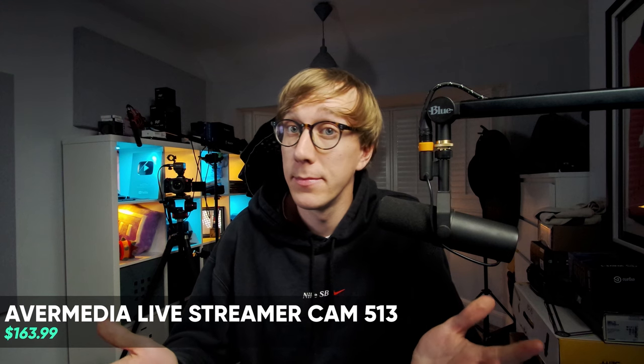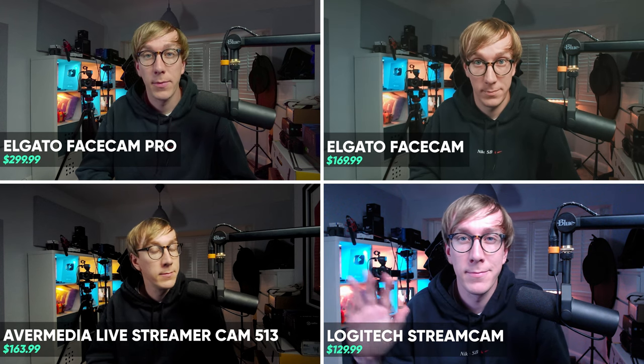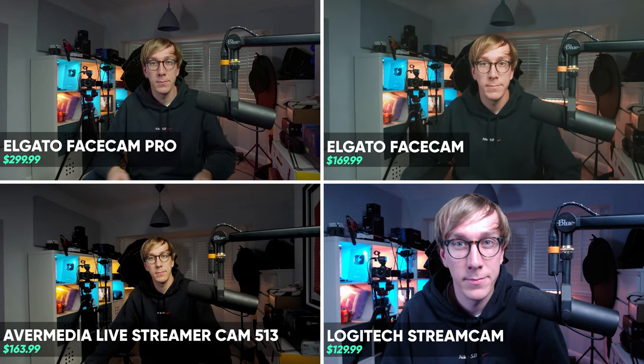Field of view wise, the Facecam Pro has a 90 degree FOV, which is a good bit wider than the 82 degrees of the original Facecam. It's still not as wide as what you can get with some of AVerMedia's webcams, for example, but field of view largely is completely subjective. Some people like that super wide look to show off things in their background, and others prefer something a little more narrow. I think 90 degrees is a smart choice by Elgato — it sits somewhere in the middle and appeals to the most people.